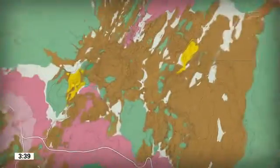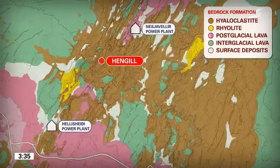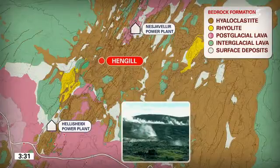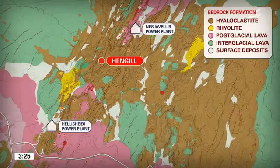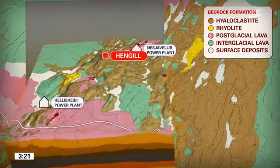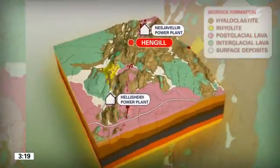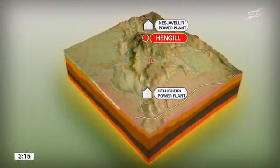Volcanic tuff formations and young lava flows are both common within the Hengill Volcanic System. Conspicuous geothermal areas with steam vents and mud pots, as well as volcanic fissures which are 2,000 to 10,000 years old, line the system. The geothermal areas in the Hengill Volcanic System are high-temperature areas created by volcanic activity and magma intrusions into the crust.